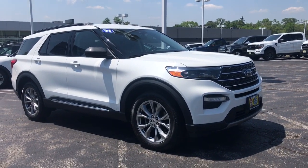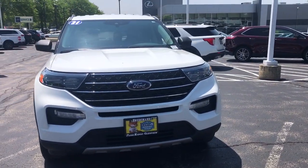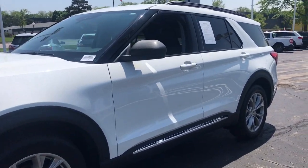You will be amazed by this 2020 Ford Explorer. This vehicle is an outstanding buy with fewer than 50,000 miles on the odometer. Here's an Explorer that brings an uncompromising spirit to all your adventures.